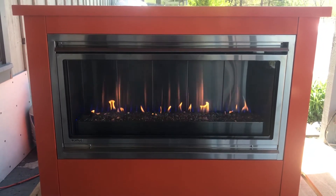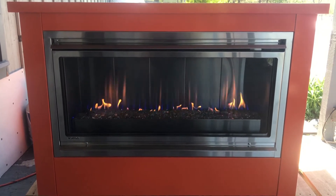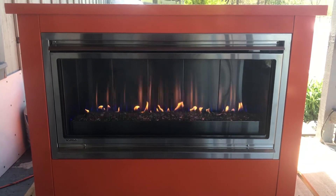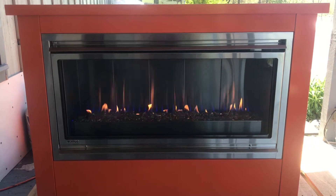I gotta tell you, it's incredible how much heat this thing puts off. There are outside fireplaces and burners which are 120,000 BTUs that do not put out the heat that this Mahana does.